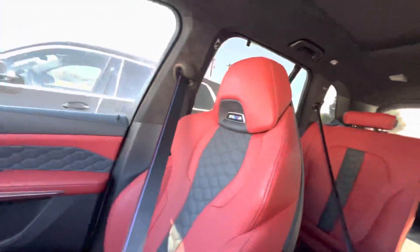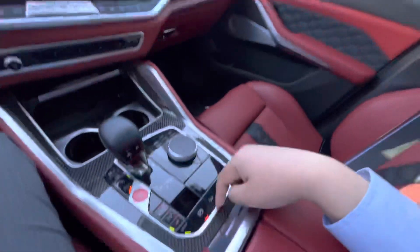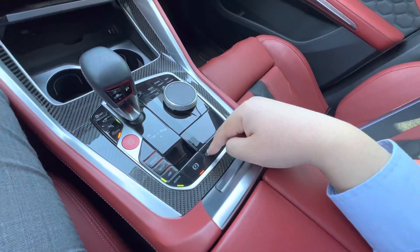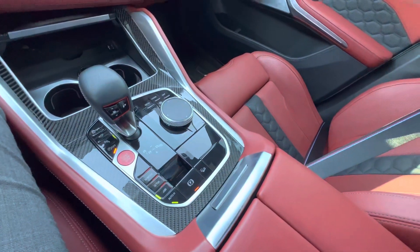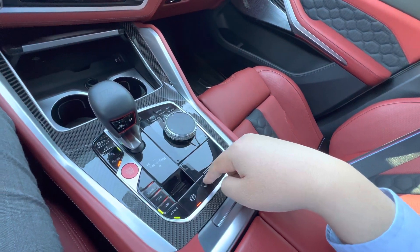Got a nice large panoramic moonroof. Heated armrest, heated steering wheel. Hill decline assist — so when you're going downhill at 60, 65, 70 mph, it's just going to hold you at one constant speed.